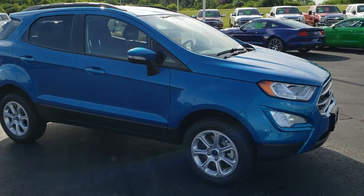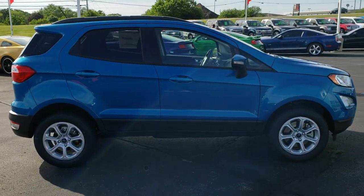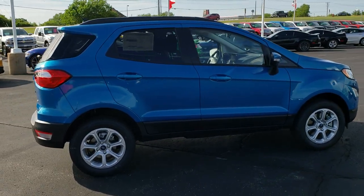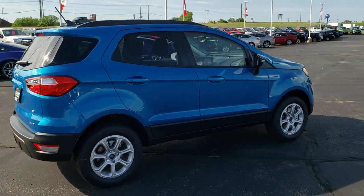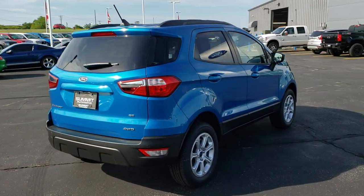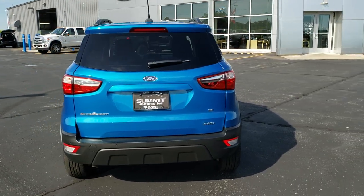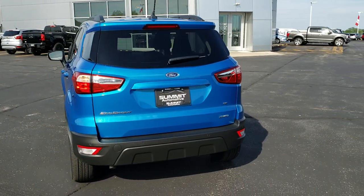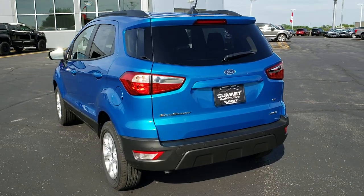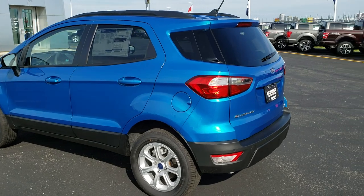We're just going to do a quick walk around of the entire vehicle and then we'll get in close and check out all the specific features on this specific vehicle. This is an SE package, a 2019. It has the two-liter four-cylinder motor which pumps out 166 horsepower. It is a four-wheel drive and this one is nicely loaded up with a bunch of options.